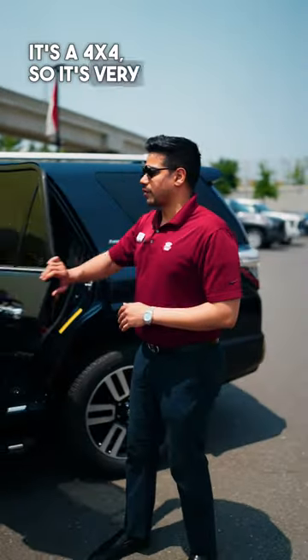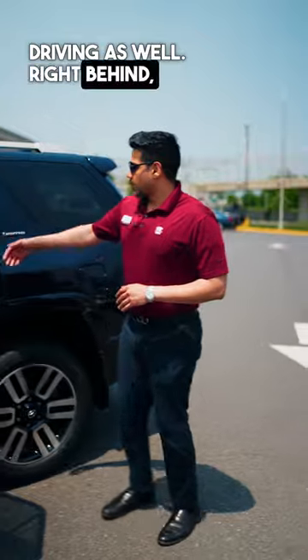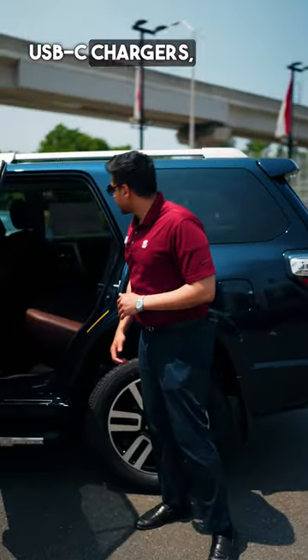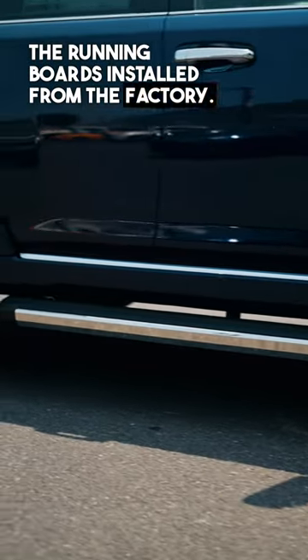It's a 4x4 so it's very good for off-road driving as well. In the back seat you get rear air vents and USB-C chargers. It also comes with a moonroof and running boards installed from the factory.